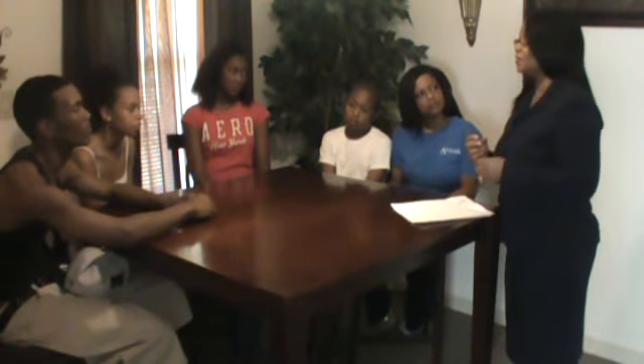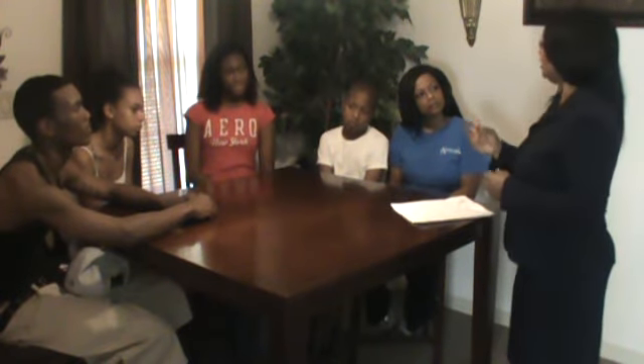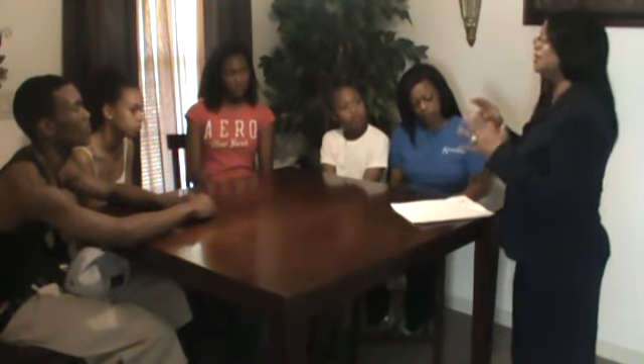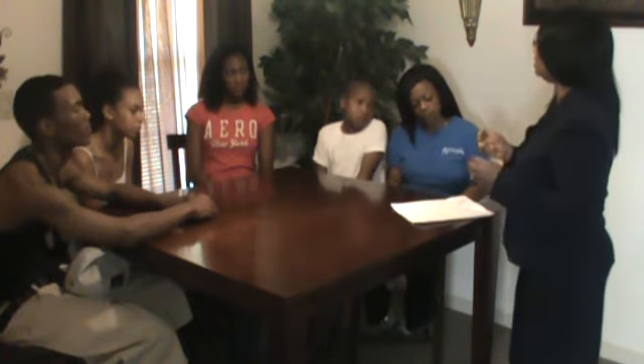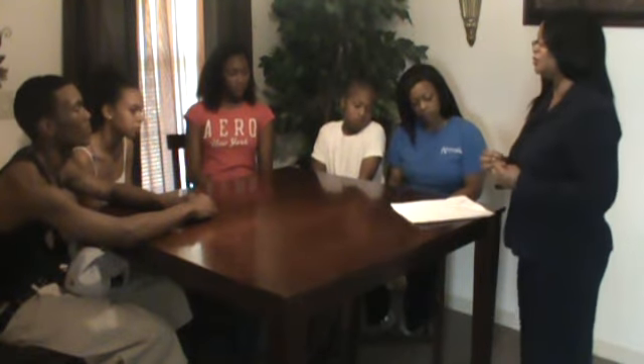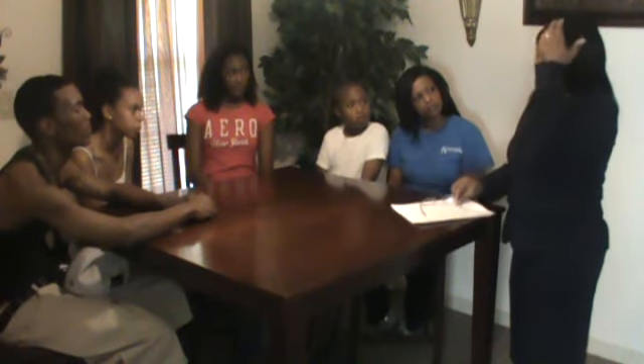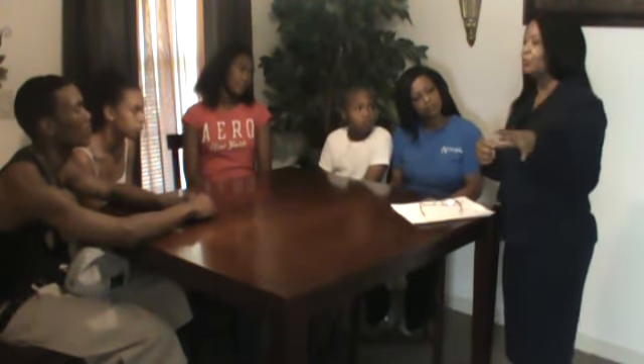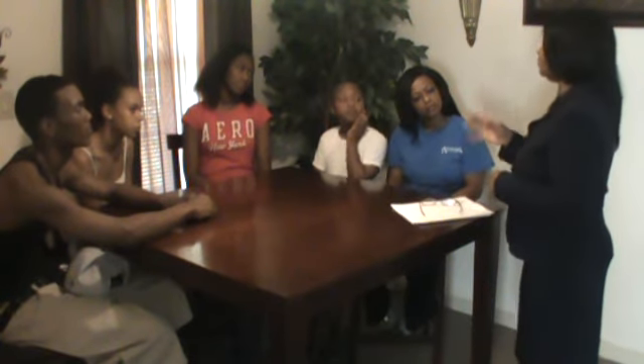Now I have told you the difference between the hair, and you should be able to go pick the hair that you would like. If you're going to get a sew-in, the way to go is human hair. If you're going to get synthetic hair to last one or two weeks, then it's the synthetic brand of hair, which doesn't cost much. Now that I have gotten your attention about the hair, you should know how to go to the store and pick between human hair and synthetic hair.